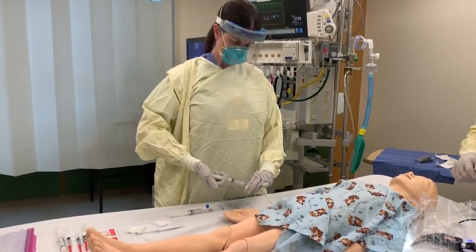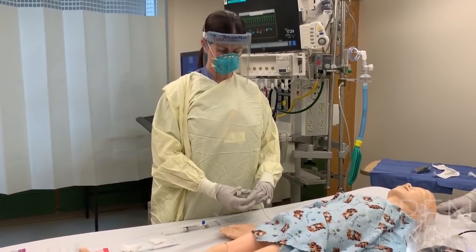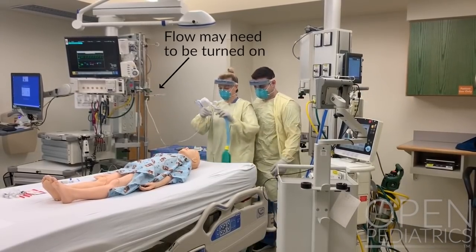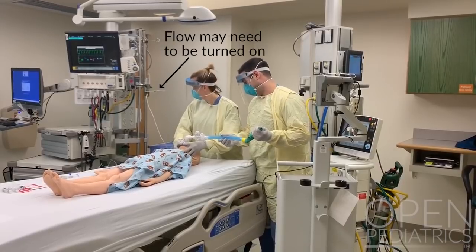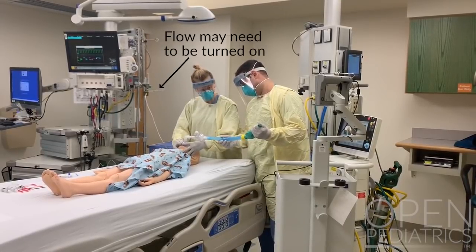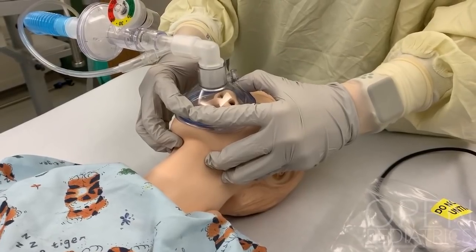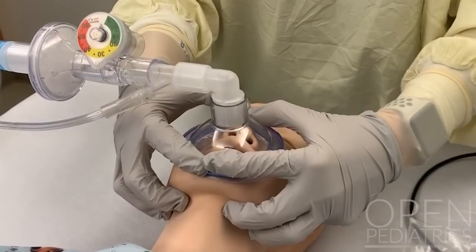The nurse will prepare a med line for drug administration and confirm working IV access. The laryngoscopist will optimize position and pre-oxygenate the patient using the lowest flow that is considered safe and necessary to maintain oxygenation. A good mask seal should be maintained, optimized with a two-hand technique.